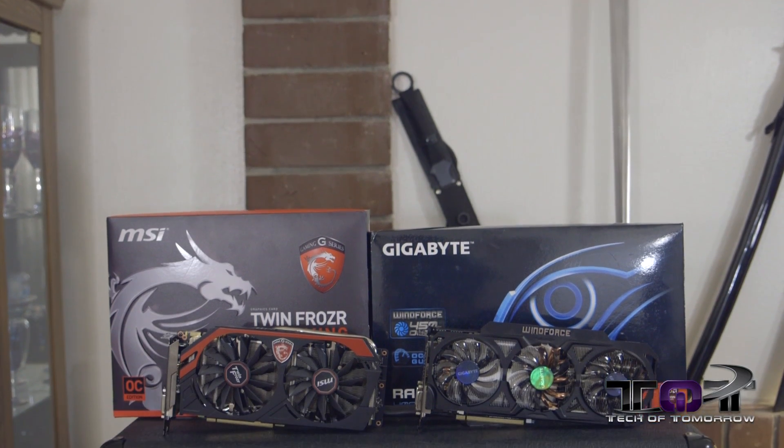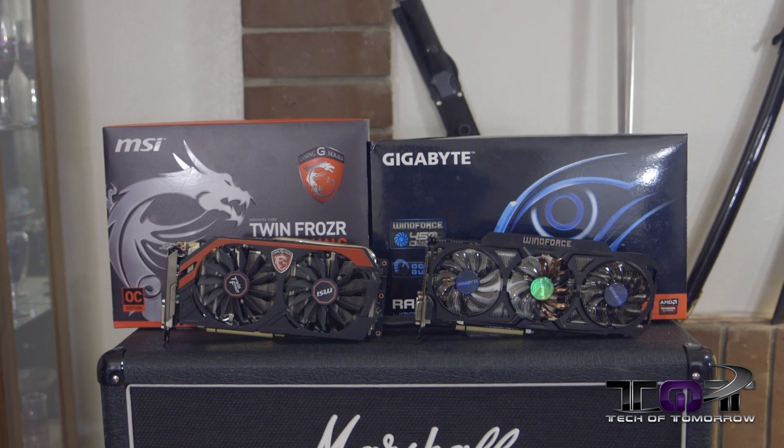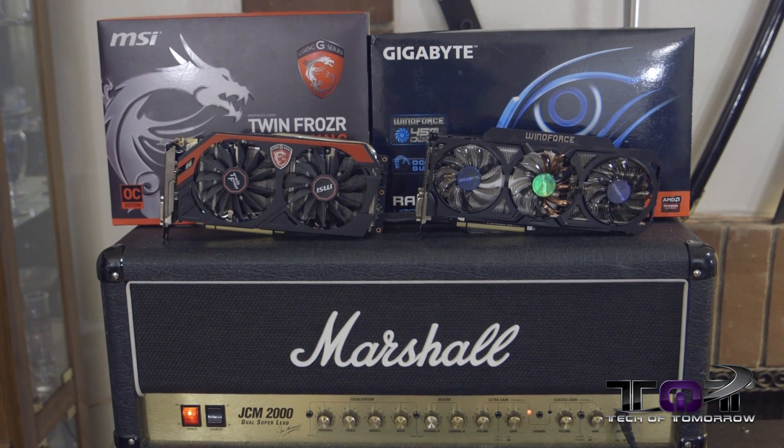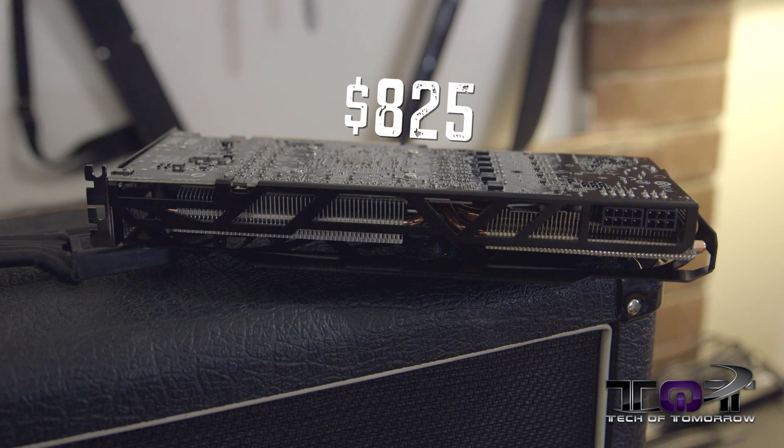The battle begins with pricing. The NVIDIA TwinFrozer Gaming Edition is currently $760. The Windforce Overclocked Edition of the R9 290X is $825. Why? All the Bitcoin mining activity has inflated the price of these cards outrageously — this card should be around $600. So there's quite a bit of difference between the two. Prices may change, so check the link in the description for current pricing.